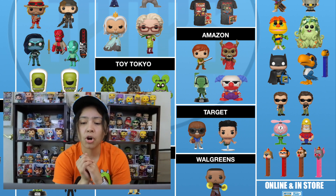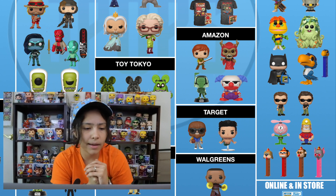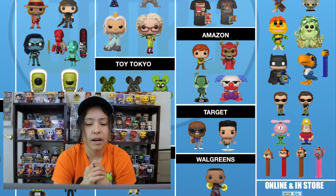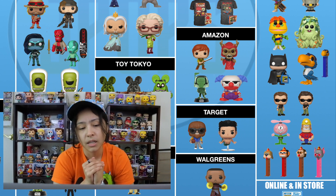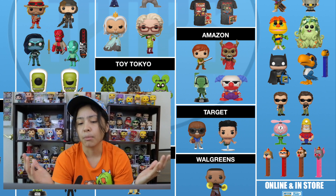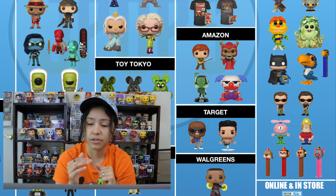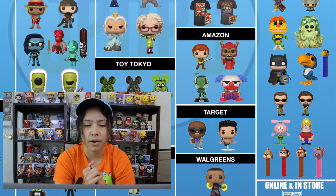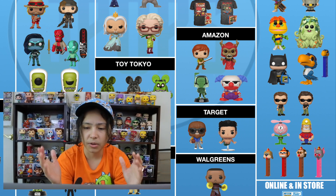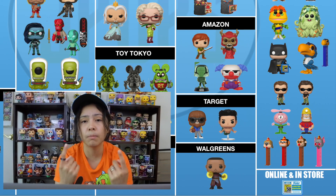Target will have two pops shared with them: Scott Howard from Teen Wolf — a very classic movie — and Derek Zoolander as a merman, a cult classic movie. Scott Howard is holding the basketball as a wolf. Very classic movies. Walgreens has one pop, and that is Wong from Doctor Strange — very cool looking, he's got the stance going on.